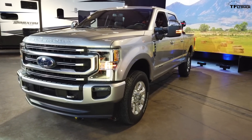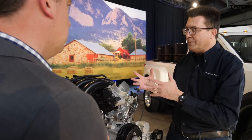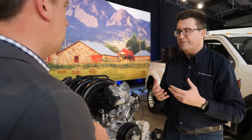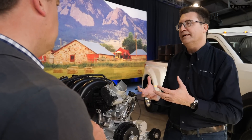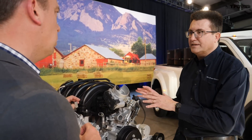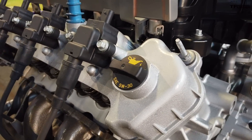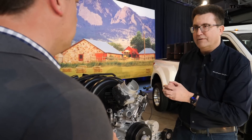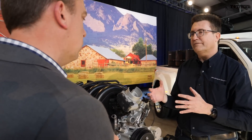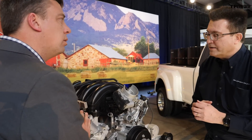The engine was designed from the start knowing about the 10-speed transmission and its gear ratios. Beyond that, the control system is critical for optimizing how the engine runs. This engine has VCT and a variable displacement oil pump — all optimized knowing what the transmission will be. Ford didn't design the transmission and engine separately; they designed the entire powertrain system, including controls, collectively.